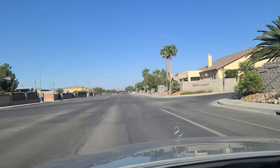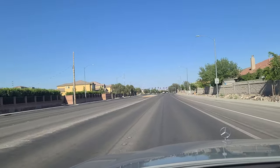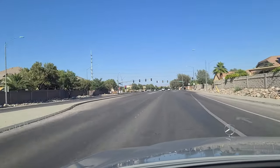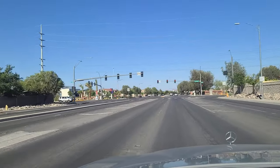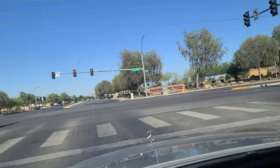Mystic Canyon right there on our right as we approach the light here at Decatur. Decatur is another major north-south artery here in Las Vegas, traveling all the way from this northern edge all the way down to the southwestern part of town. There's the DMV station right here at the corner of Decatur and Elkhorn.